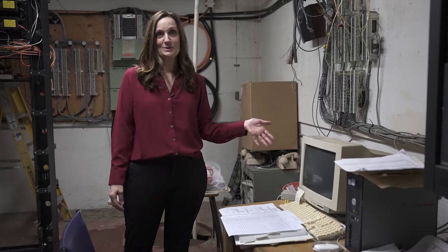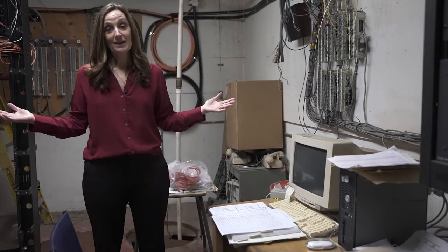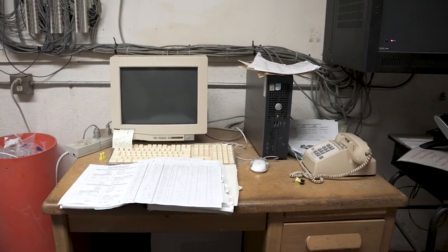This is the system that we use to program the bells for the entire school. All of the buildings are programmed through this computer.